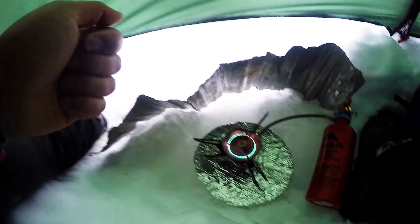For more perspective on the Hilleberg Alec, please see my in-depth review video at the included link. Thanks for watching.